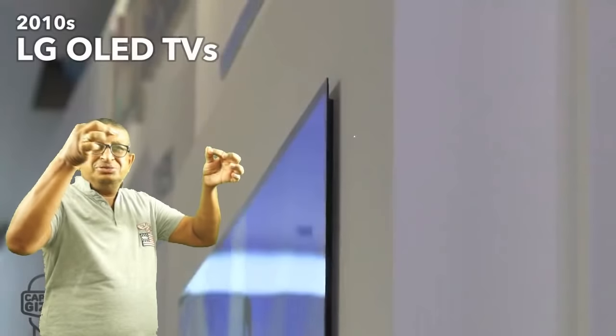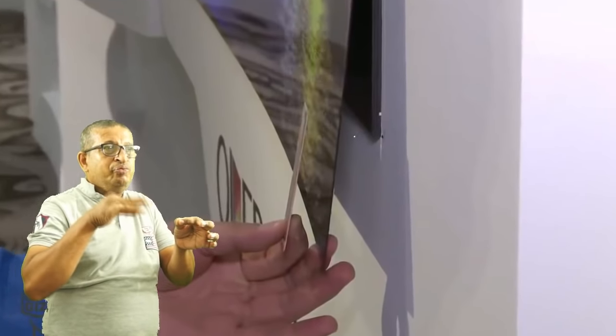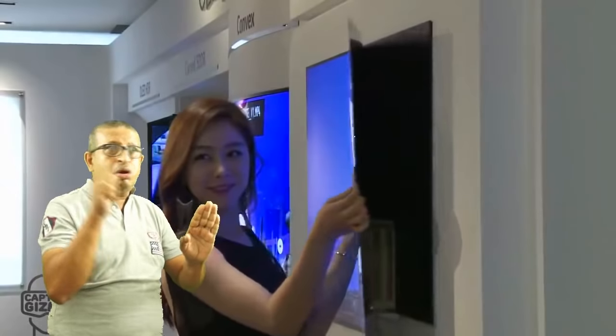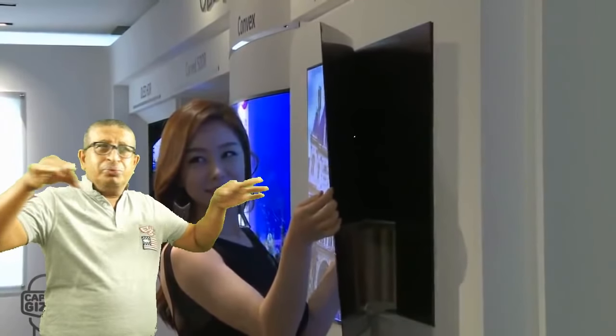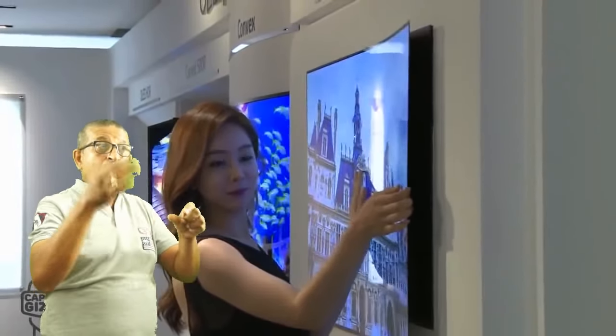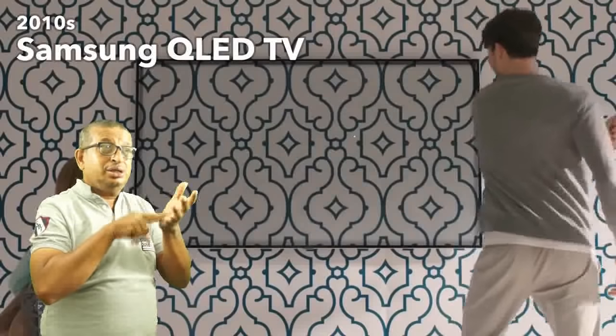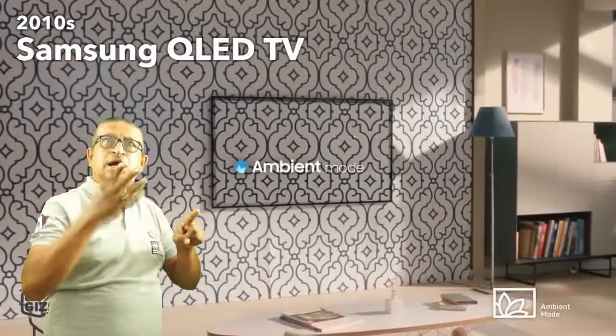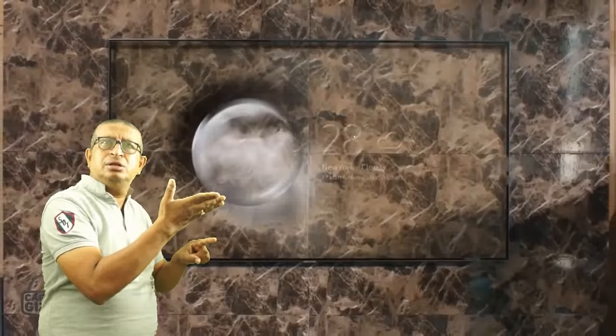Something truly impressive was the introduction of wallpaper TVs. These are almost as thin as a credit card. The latest feature is ambient mode, which lets you match your TV to your décor. It allows you to display your TV as art, or to match your wallpaper.